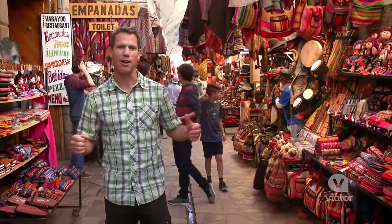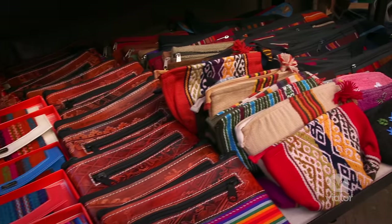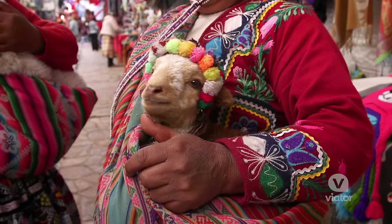This beautiful, colorful, bustling market town is called Pisac, and this place is known for all of its different varieties of things you can buy and sell. People from the entire valley come here to sell their goods. It's all brightly colored, it's all beautiful.